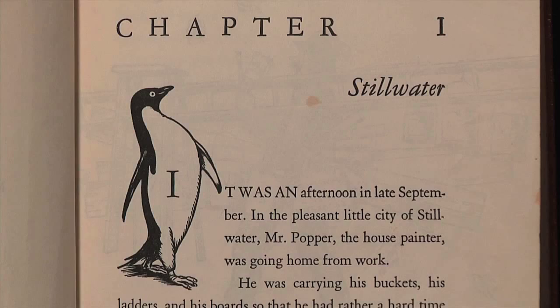Mr. Popper's second penguin, Greta, arrives shortly after. Greta and Captain Cook soon have ten baby penguins, making the Popper family's life rather interesting. The penguins' entertaining antics capture Mr. Popper's attention and he decides to put them into show business as Popper's performing penguins.